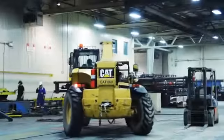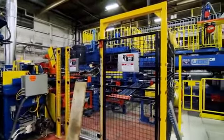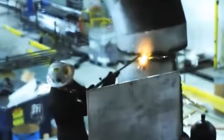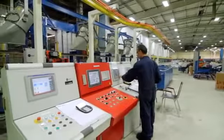Apel continues to upgrade our capabilities by replacing our 40-year-old 6-inch press with a state-of-the-art 7-inch Hubei press and all-new Granko Clark ancillaries. In January 2012, Apel installed its third Hubei press. With this installation, Apel now has the most modern fleet of presses in North America.